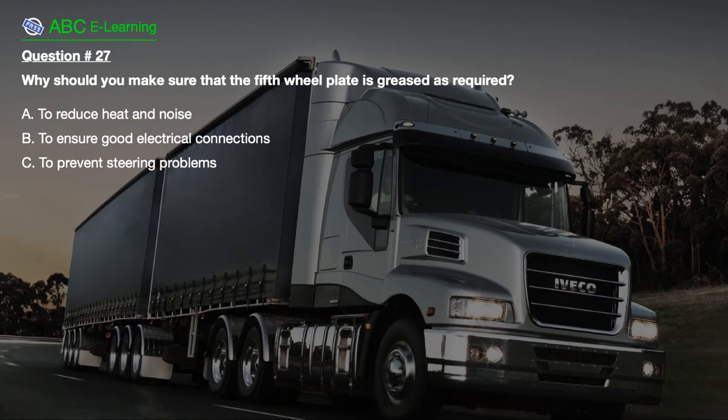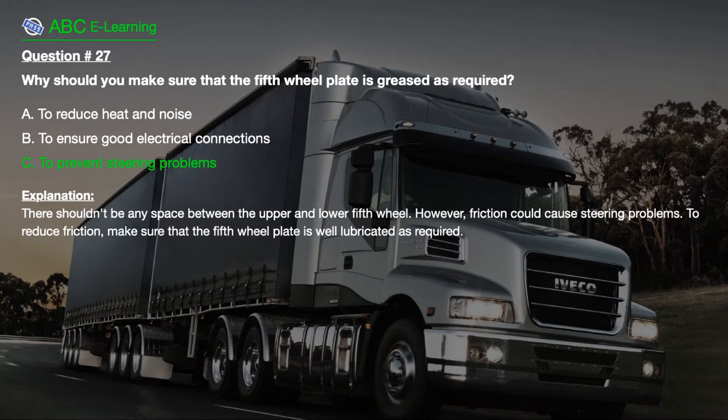Question number 27: Why should you make sure that the 5th wheel plate is greased as required? A. To reduce heat and noise. B. To ensure good electrical connections. C. To prevent steering problems. The correct answer is C: To prevent steering problems. Explanation: There shouldn't be any space between the upper and lower 5th wheel. However, friction could cause steering problems. To reduce friction, make sure that the 5th wheel plate is well lubricated as required.